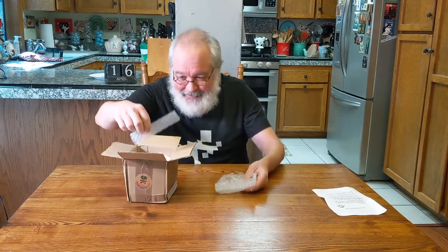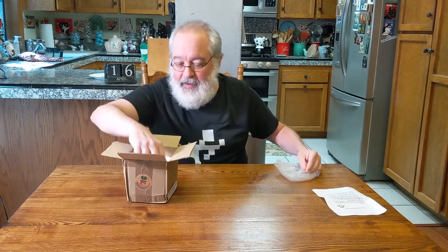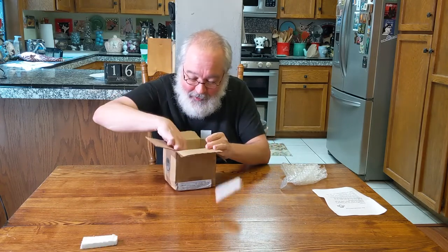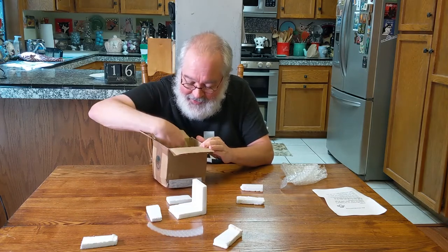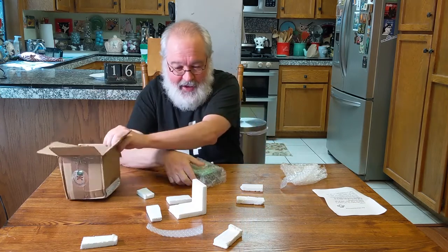So I'm guessing this is the ZX Frankenstein in bubble wrap — harder than normal bubble wrap. Some styrofoam. I could do a whole video on this. Okay, we're getting to the nitty-gritty. We got to the bottom of the box. Lots of packing stuff to deal with, but I need to save this.